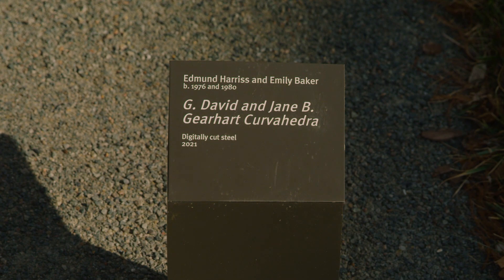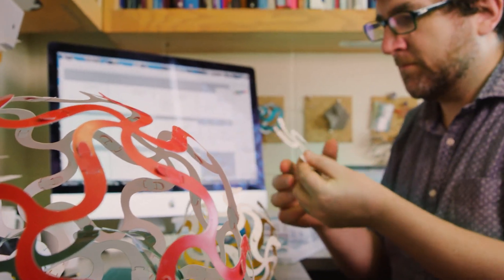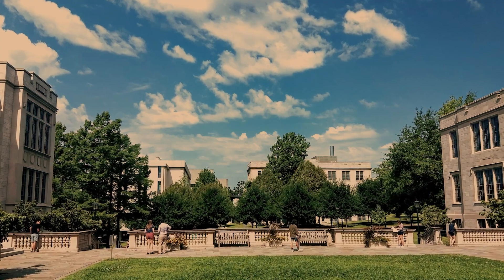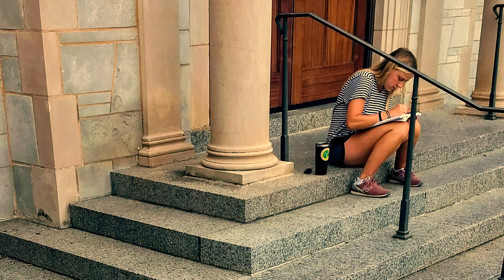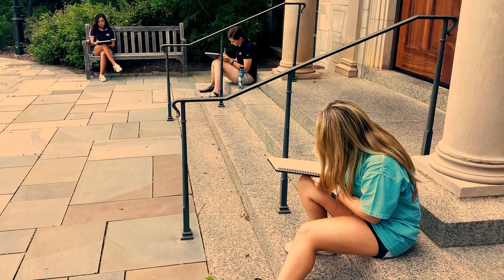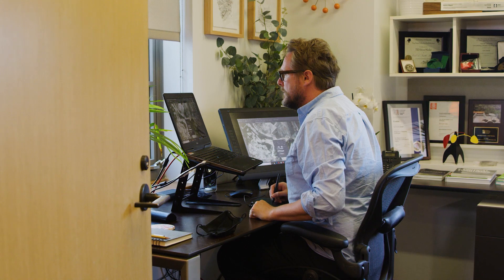Carl Smith and I have been talking for a long time about the difference in the ways we perceive three-dimensional space. We've been thinking about how we could take these ideas and put them into a course. The space that we used was the courtyard at Gearhart Hall. We used mathematics and drawing as a way to identify what was special about that courtyard, or what could be improved.